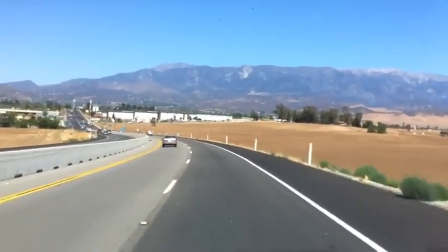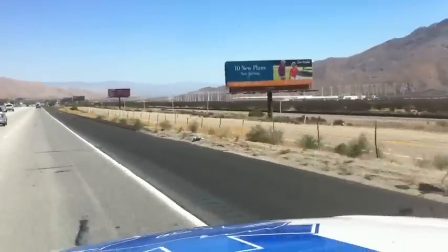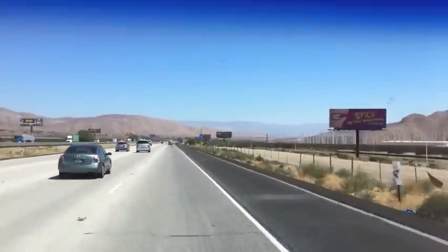You guys know what this means when you see the wind turbines — as long as we're in Palm Springs, you know we're home. Just getting in, putting the trailer away, editing some video. The '65 has been put to bed, so next we'll see.